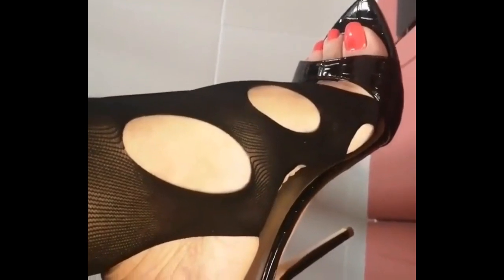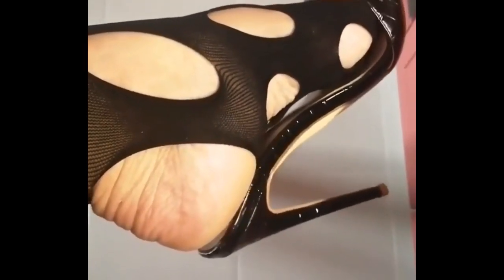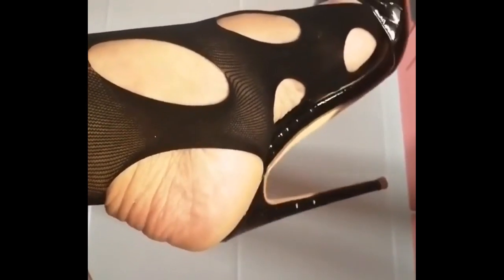Hazards include saw grates, manhole covers, cracks in the sidewalk, cobblestone, loose dirt, or grass. Any one of those things can swallow up your stiletto heel and possibly break your ankle.